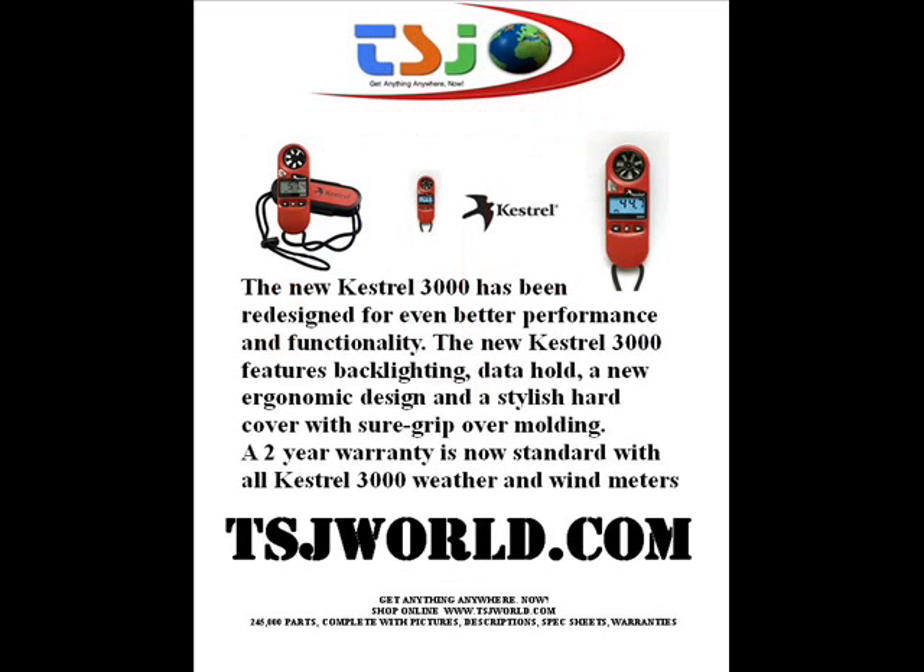The new Kestrel 3000 has been redesigned for even better performance and functionality. It features backlighting, data hold, a new ergonomic design, and a stylish hardcover with surge grip over molding.